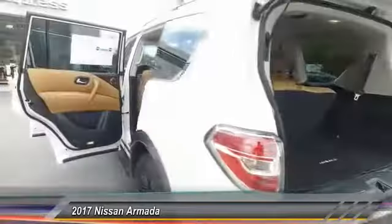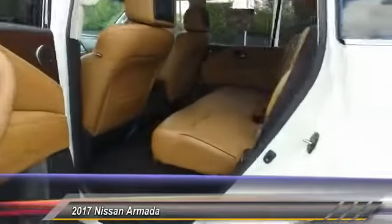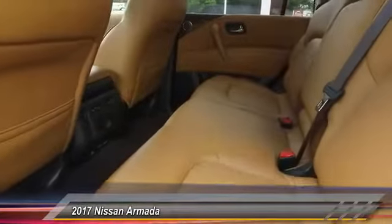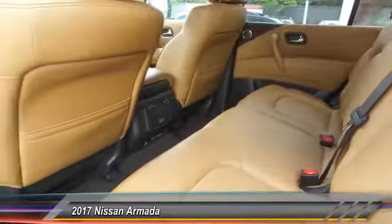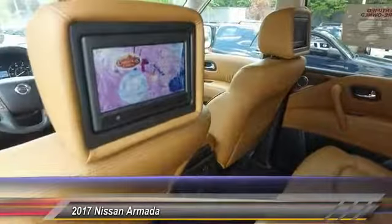Here are some of this vehicle's great options: running boards, quad seating, all-wheel drive, navigation system, traction control, Bluetooth wireless data link for hands-free phone, air conditioning, moonroof, power steering, aluminum wheels.